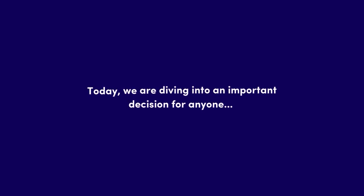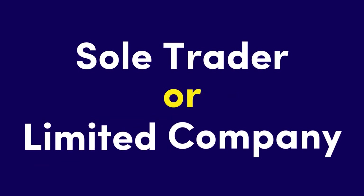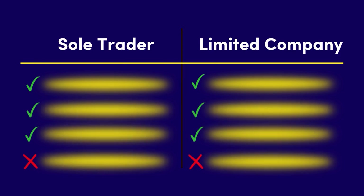Today, we're diving into an important decision for anyone starting or running a business. Should you operate as a sole trader or a limited company? Both structures have their benefits and drawbacks. Let's break it down and help you decide which structure is best for you.